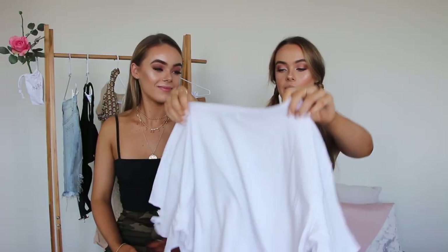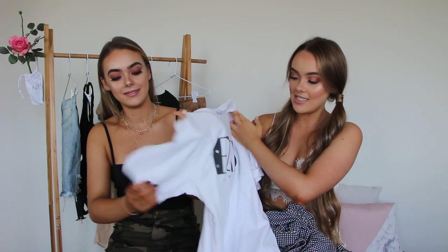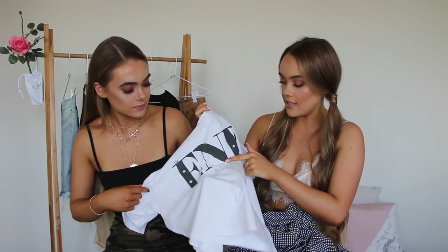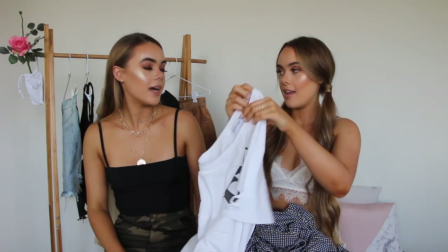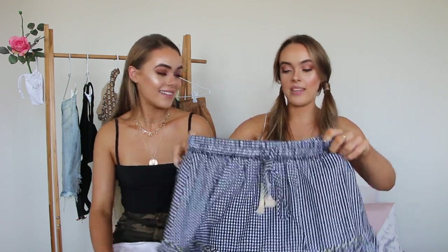First off we grabbed this amazing tee — it says 'The End' on it and it's got some holes in the text. It's just plain white but it also has some rips on the sides. I love it because it is white so you can do a lot with it, but I love how we've worn it — you can even tie that top in a knot which makes it really stylish. We've never really done something like this before, we were really tossing and turning whether to pick this because we wanted to go out of our comfort zone.